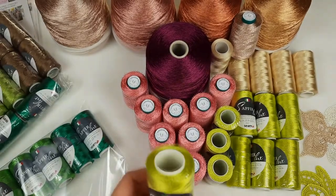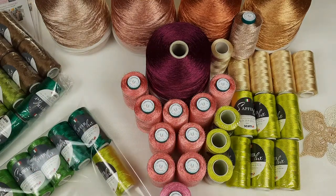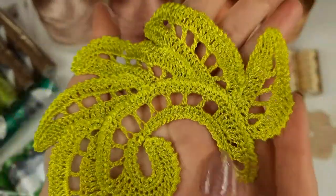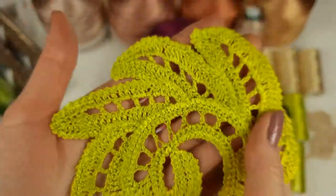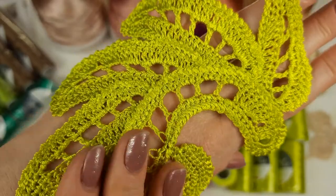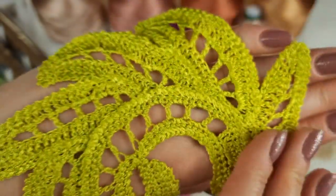Next we have lime green, number 206 - I think it's really special for summer. We have ten cones in total, and I also made a sample motif from this color because I really enjoy working with it. This thread is 100% Italian viscose, very beautiful, shiny, silky, and very soft - just a perfect thread for delicate laces. Almost all my collections I made from Sapphire Luxe thread, and it's a real pleasure to work with.